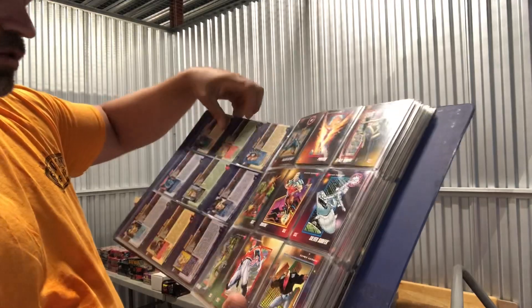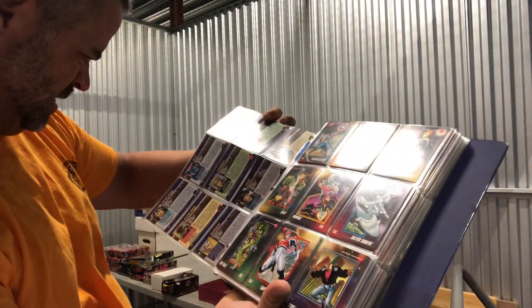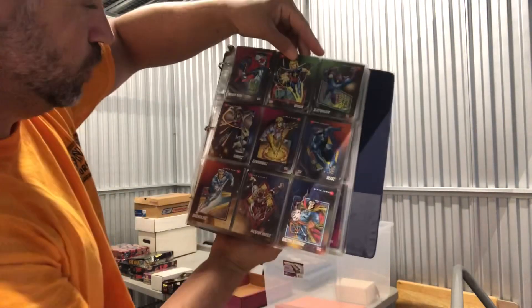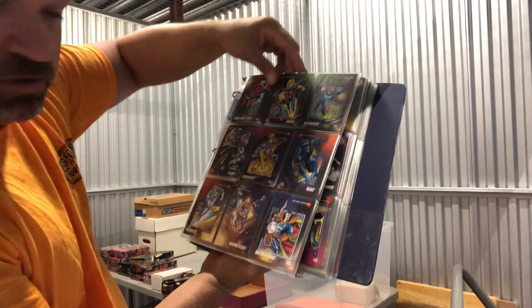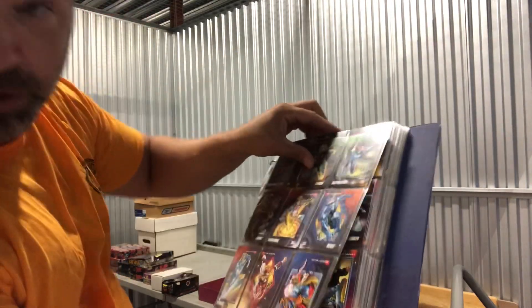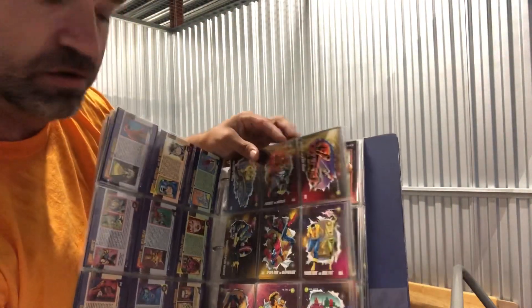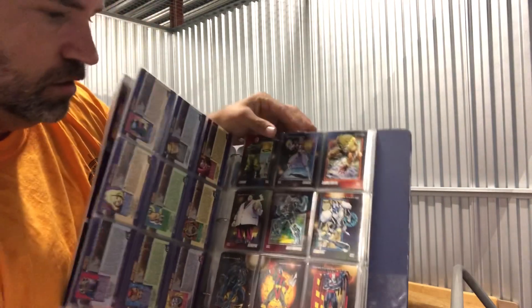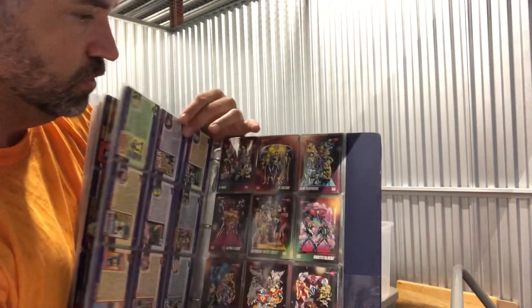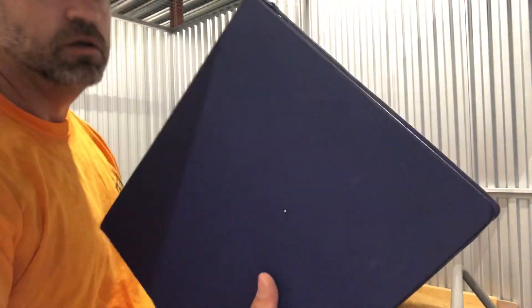Let's see what year these Marvel cards are — 1992 Marvel. These are all in really good shape; I would say near mint to mint. Impel 92 Marvel. The 1992 ones are cool — maybe series two. A whole binder of 1992 Impel cards, probably about $200 in today's market.